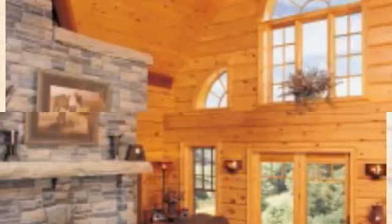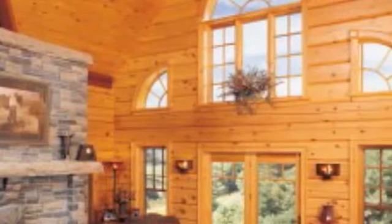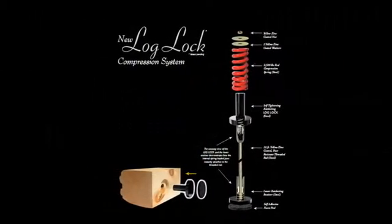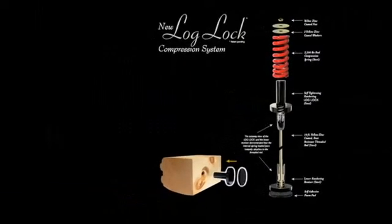The walls are literally pushed down and springs squeeze the gasketed logs together for the life of the home. The environmental impact and relative energy savings of these log walls is complemented by the fact that the wood is all FSC certified, reducing the home's impact.